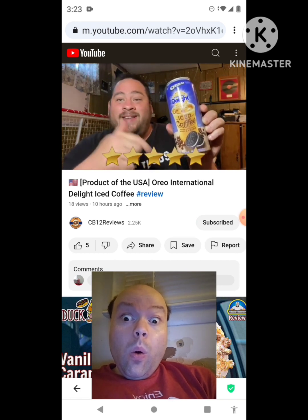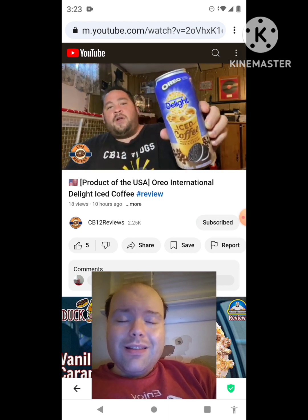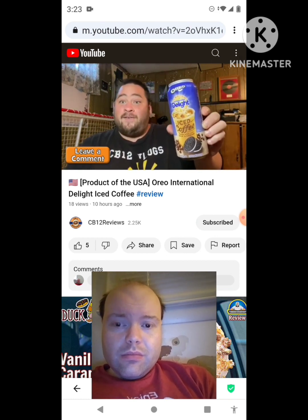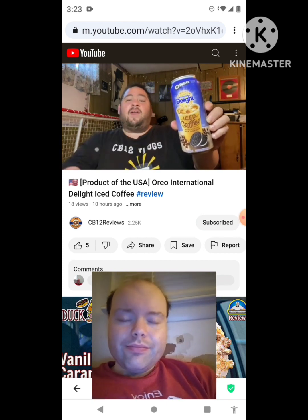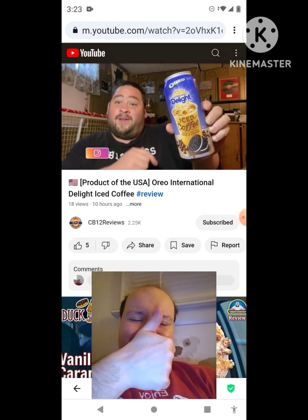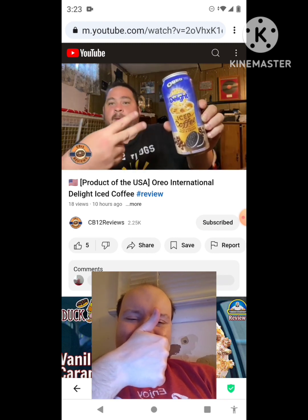This is great — bring this to Canada. Oreo iced coffee needs to be in Canada. My question to you guys: if you've tried the Oreo International Delight Iced Coffee, let me know in the comment section below what you thought about it. Hope you guys enjoyed this review. If you did, give us a thumbs up and subscribe, ring the bell notification so you never miss a review. Please consider following on Instagram. Thank you very much for watching — share this review with your friends and family. Talk to you guys next time, peace out.